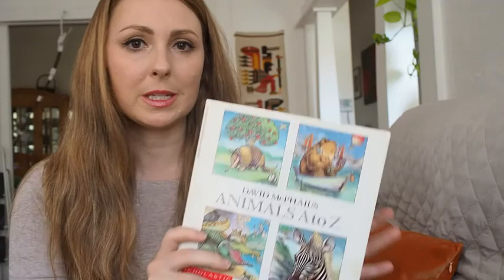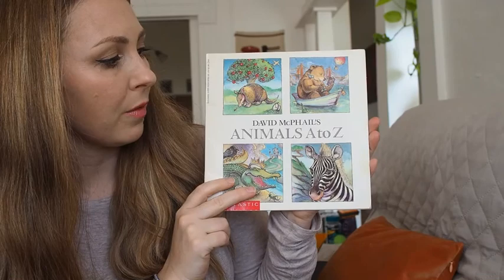Hi, my name is Ms. Buck and today we're going to be going over our alphabet with this book, Animals A to Z by David McFallis.